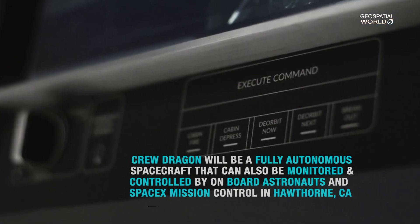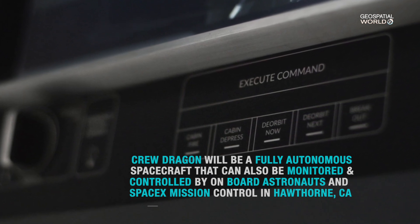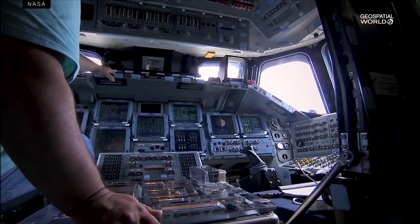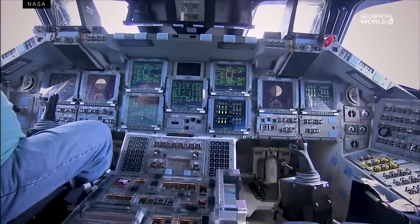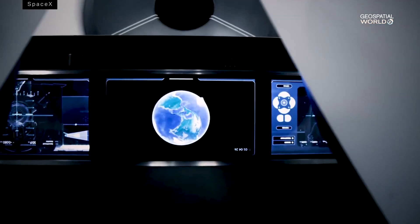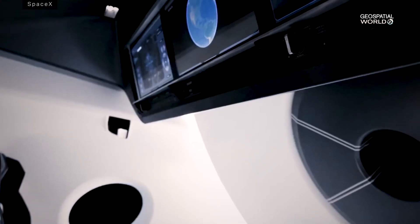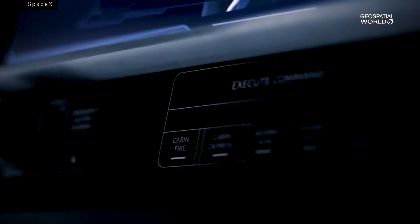When the astronauts do need to control the Crew Dragon, they have a very modern set of inputs to work with. The shuttle had over 2,000 switches and circuit breakers in a vehicle designed in the 70s, and so each switch did a very specific function. Here, there are just many fewer buttons and some touchscreen displays that you can do much more on — it's much more like your phone or your iPad.